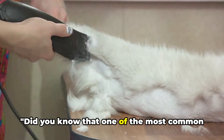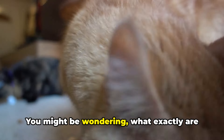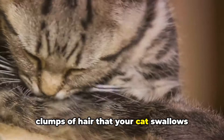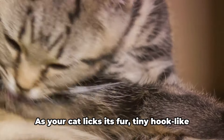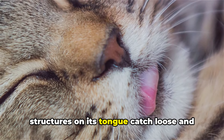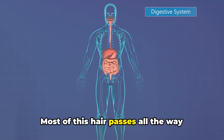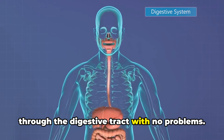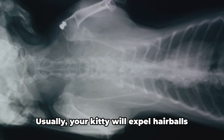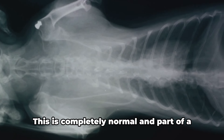One of the most common reasons cats vomit is due to hairballs. What exactly are hairballs? In simple terms, hairballs are clumps of hair that your cat swallows during grooming. As your cat licks its fur, tiny hook-like structures on its tongue catch loose and dead hair, which is then swallowed. Most of this hair passes all the way through the digestive tract with no problems, but if some hair stays in the stomach, it can form a hairball.